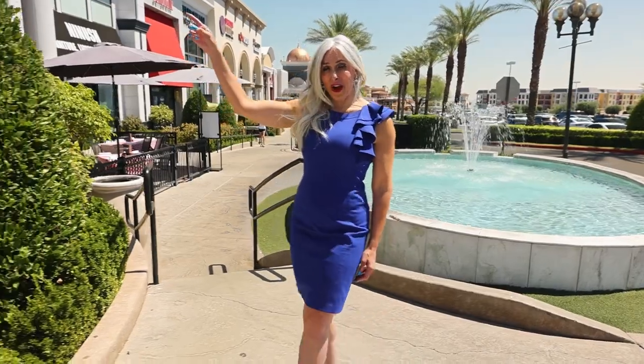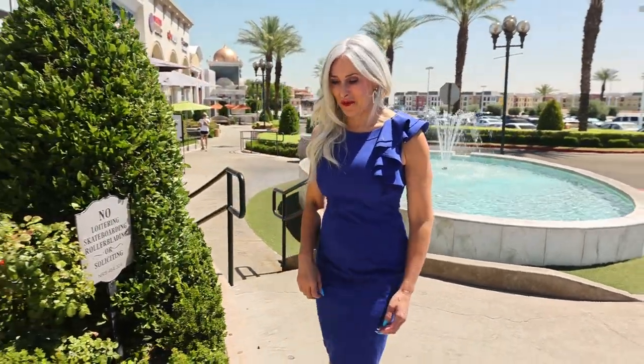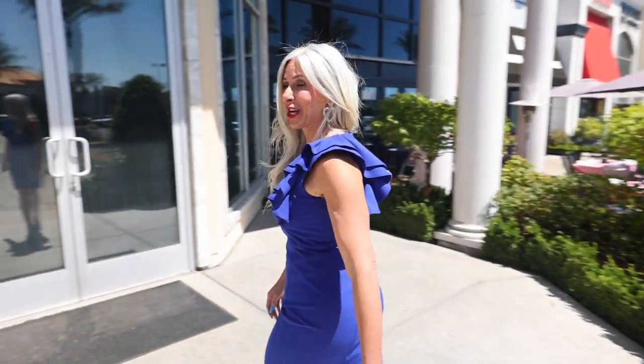So here we are at the William Carr Gallery, where we're going to meet the world-renowned photographer William Carr. I'm so excited, so let's go check it out.